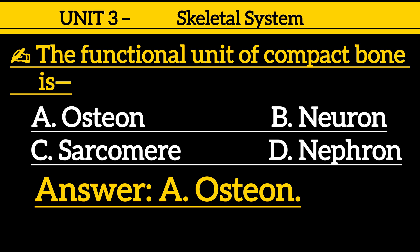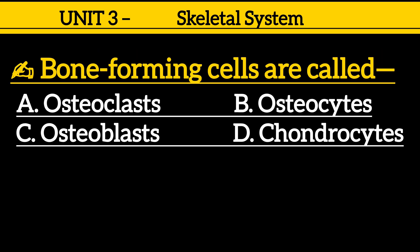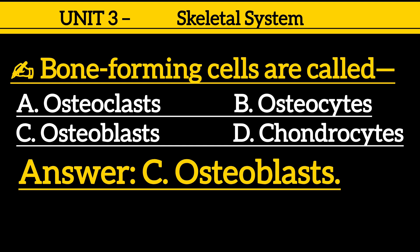Question 18: Bone-forming cells are called — option A: osteoclast, option B: osteocytes, option C: osteoblast, option D: chondrocytes. Correct answer is option C: osteoblast.